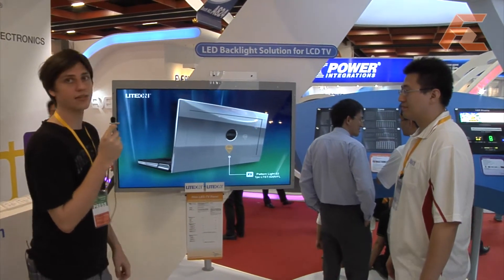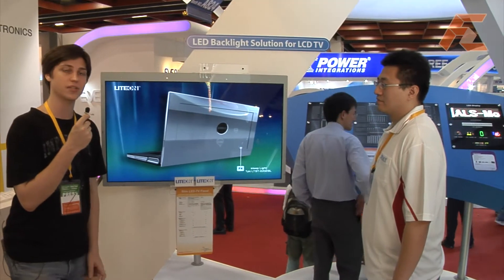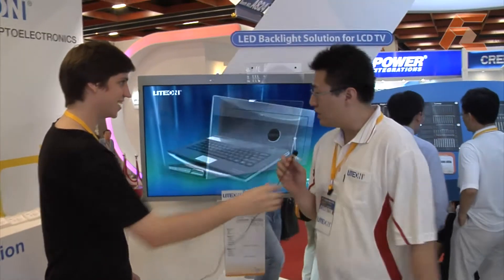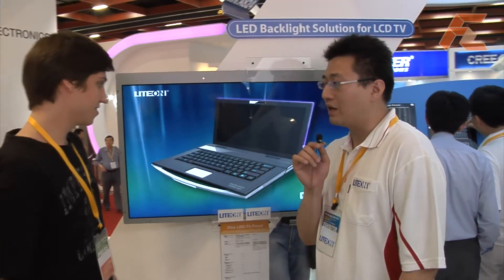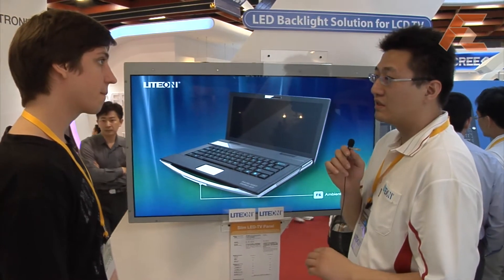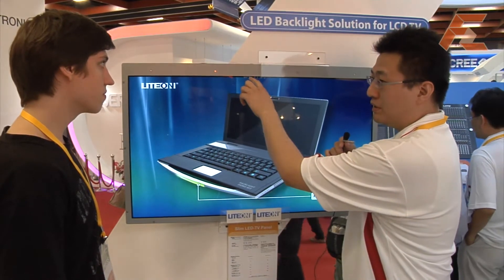Another thing they wanted to show us is a very thin LCD TV, which is only one centimeter thin. They are using the new LED package, 5030. The white is 5.6 millimeter and 3 millimeter high.